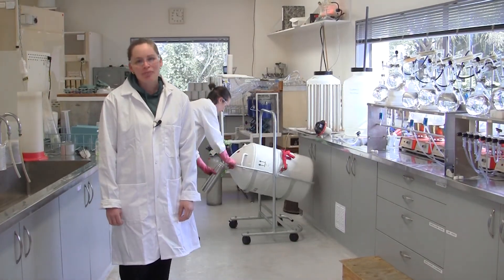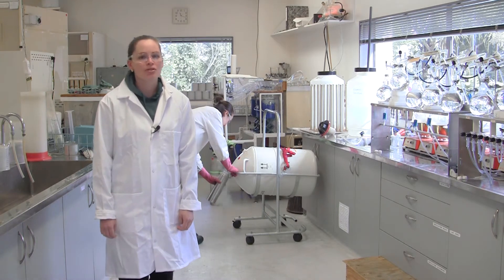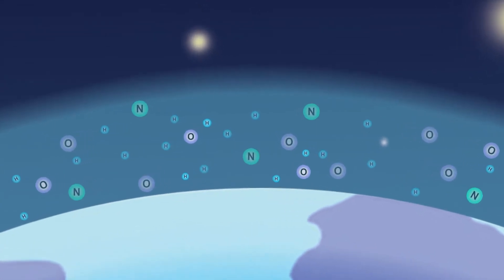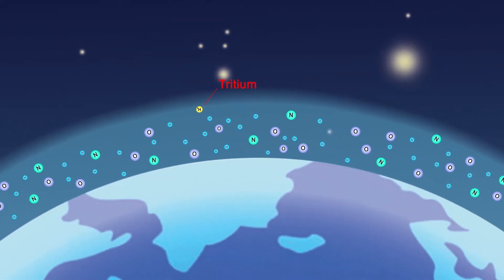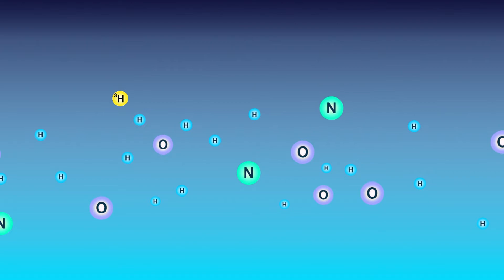Here we are at the lab. This is where we enrich and isolate a natural isotope in the water called tritium. So what is tritium and where does it come from? Cosmic rays from outer space are bombarding nitrogen which is in the atmosphere. This converts a very tiny amount of the nitrogen into tritium. This is a radioactive isotope of hydrogen, only found in very tiny quantities.